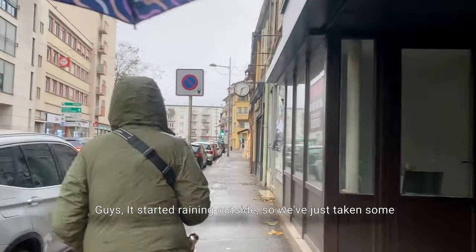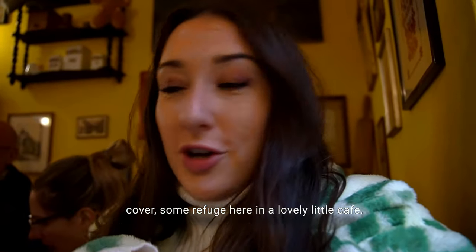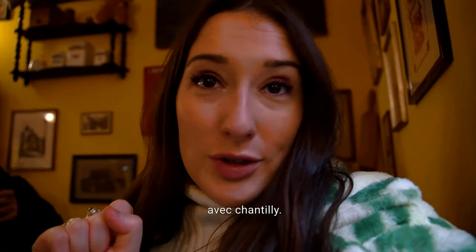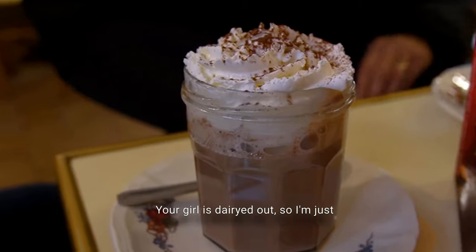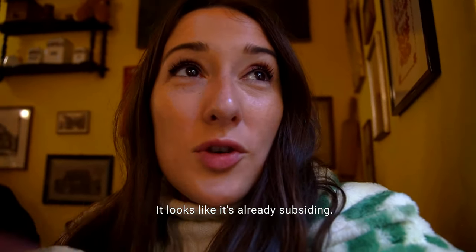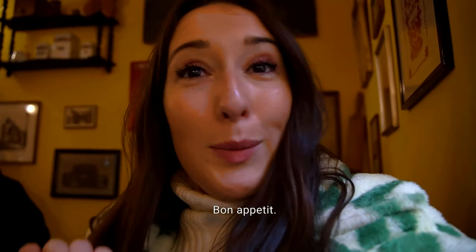It started raining outside so we've just taken some cover here in a lovely little café. We've got chocolat chaud avec chantilly — basically hot chocolate with cream. I'm just going to have a Coke Zero and wait out this rain. It looks like it's already subsiding so it should be good.